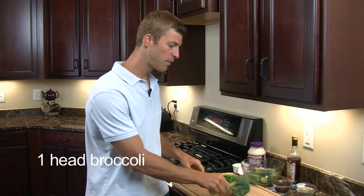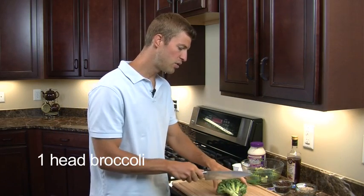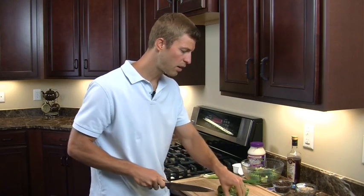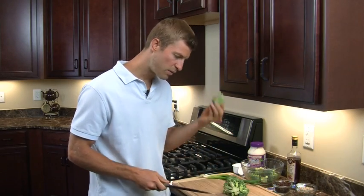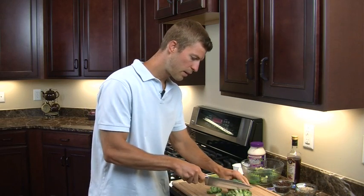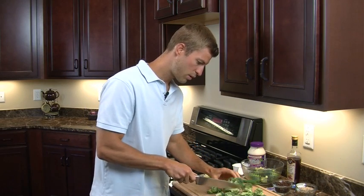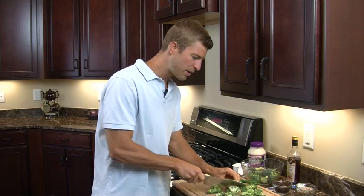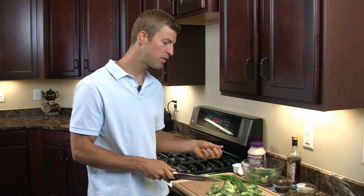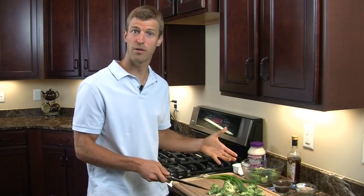We're going to start off with just a head of broccoli here. We're just going to simply use the crowns of the broccoli, so I'm going to cut off the ends and place those to the side. We're going to use the florets, so we're going to simply chop these up. Broccoli is amazing because it's packed with so many vitamins and minerals — it's actually loaded with calcium.